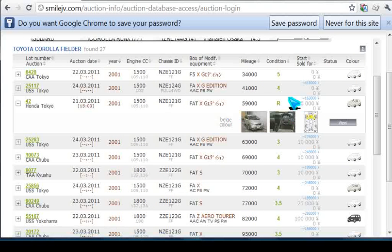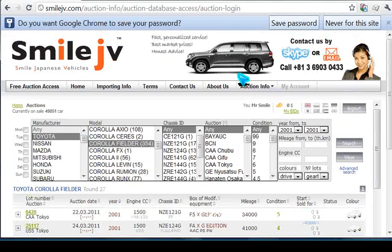So that's why that car is a lot lower in price than the one above it.